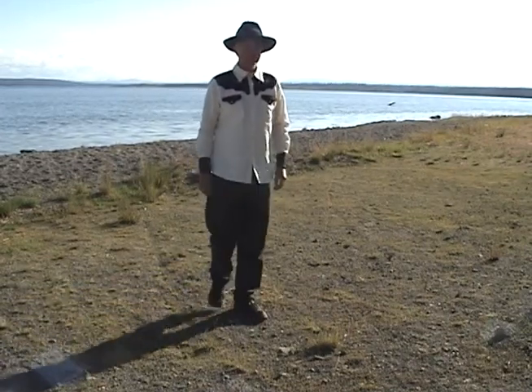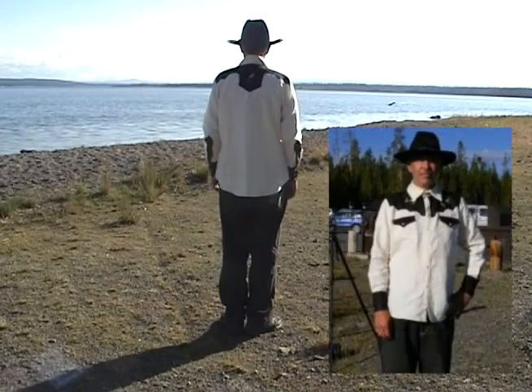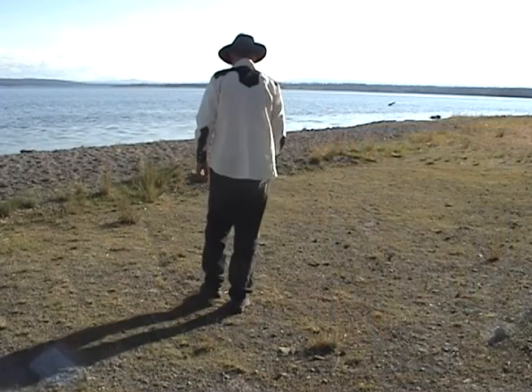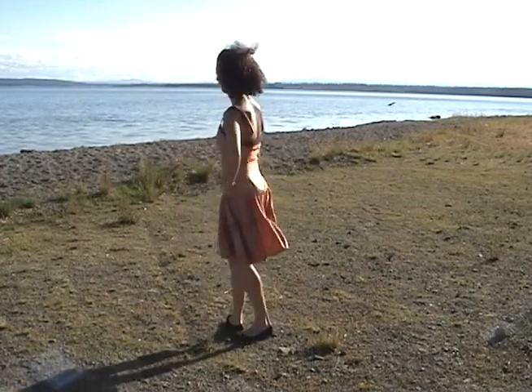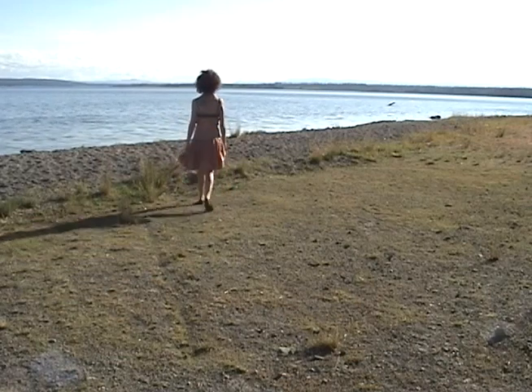This is the Endangered Species shirt with a tree frog on it — it's 100% hemp. The tree frog is endangered because of deforestation and coffee. Addie is wearing a silk dress designed by Anna Herman. It's a raw silk, made in the United States.